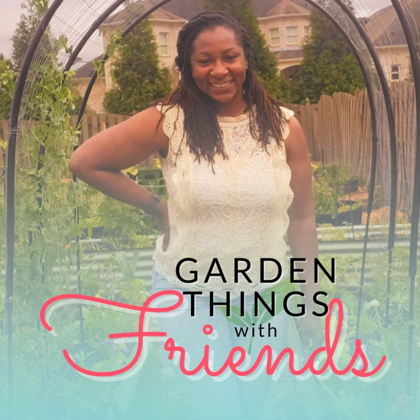Botanical Interest is a company I highly recommend. They possess a vast wealth of knowledge, offer a wide range of seeds, and their sales are exceptional. This year I purchased various types of garlic — both hardneck and soft — and so far they have thrived in my garden.